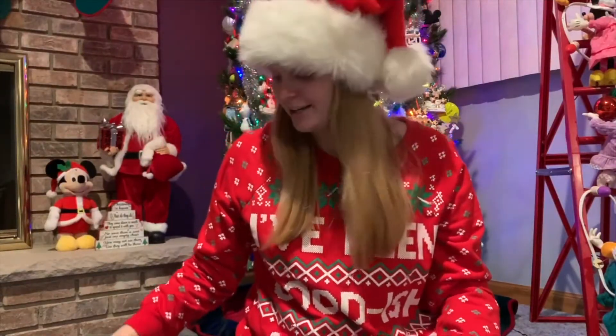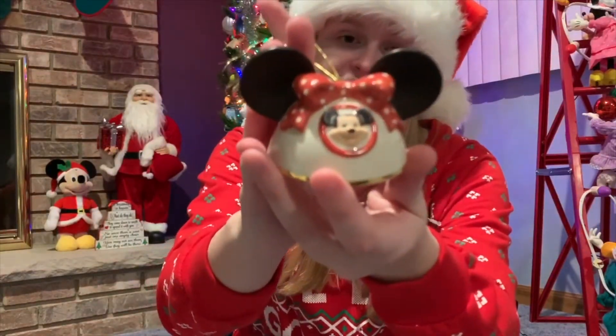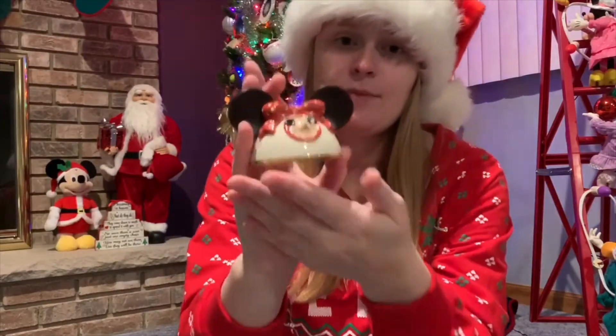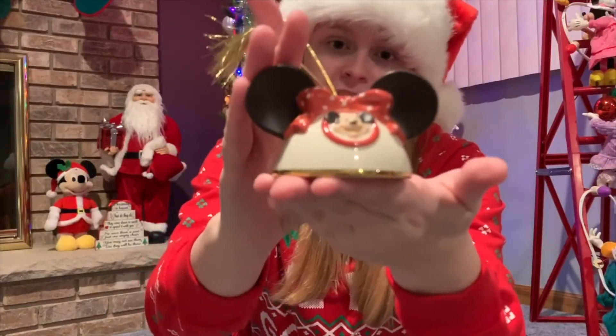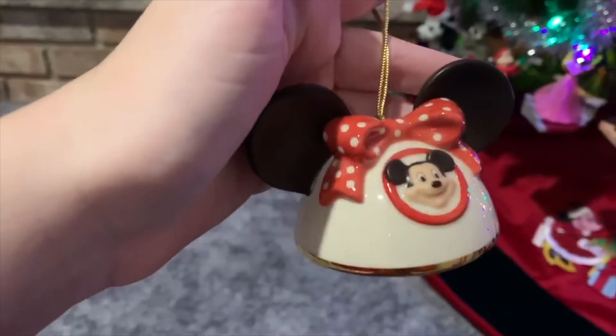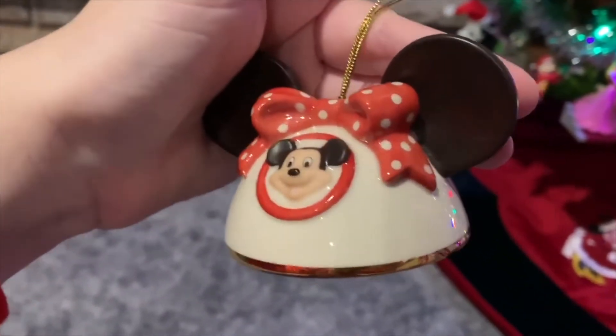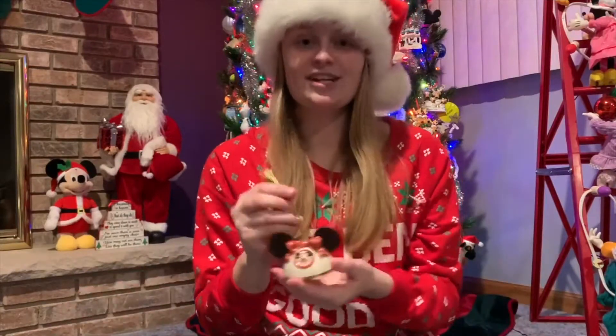Number four is this Lennox ornament. This one's actually my mom's — my Lennox ornament from Macy's actually has my name on it, but for some reason I couldn't find it. So this is basically mine, minus my name. It's a gorgeous, very fragile ornament, but it has the Mickey Mouse Club logo and a Minnie Mouse bow. It is just very cute. So this is number four.